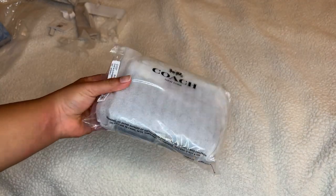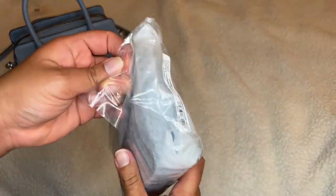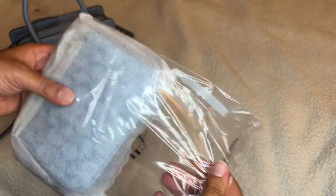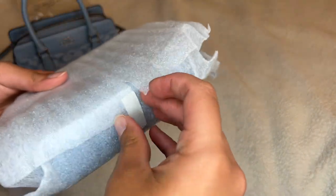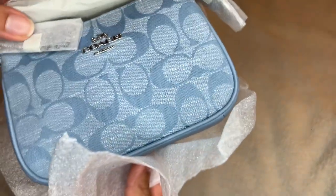Now for the Nolita — this is the Nolita 15. The 15 is a little smaller than the 19. I wish I had the 19; I saw online some people had it so I know it existed, but because these items were on sale I'm assuming maybe they had already stopped selling it in that size, which is fine — but this is so cute.